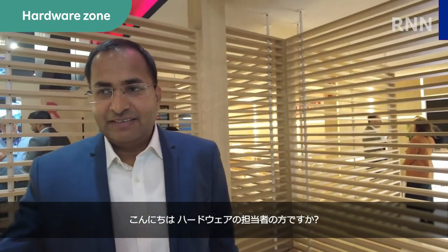Hi there, are you one of the resident hardware experts? My name is Ajis Goyal. I oversee product management of Rakuten's R&M hardware products, which includes our own Simware.